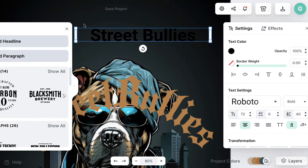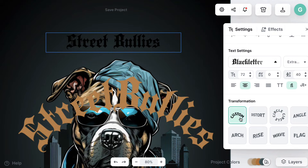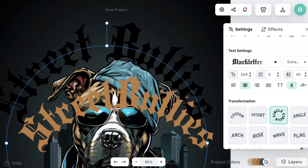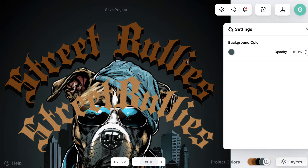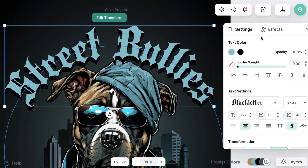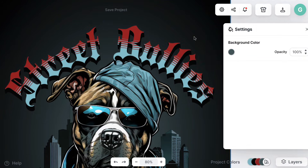You can add another text element and manipulate it the same way — put it on a curve, go to effects, do all sorts of things. I want to grab some of that color from the dog's head and add some effects. Look at what you can do — add some color up here. The possibilities are endless.